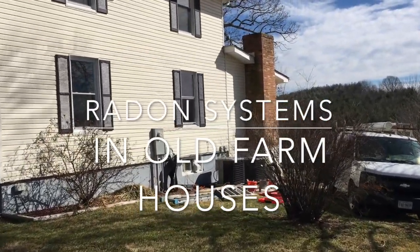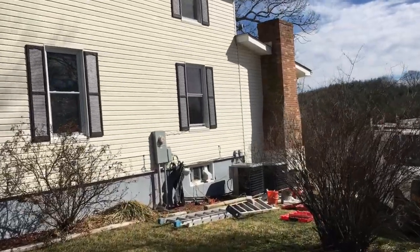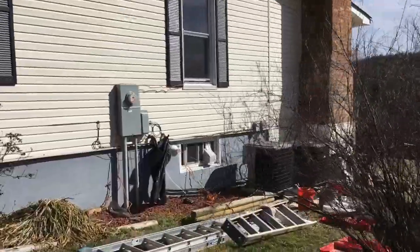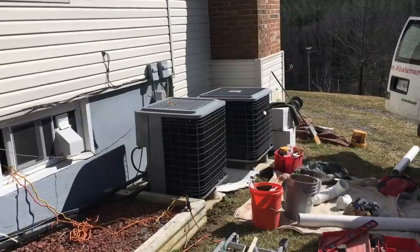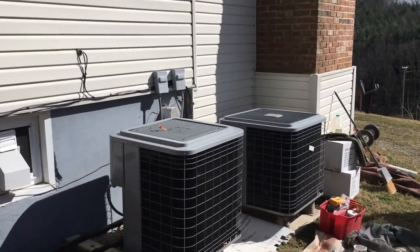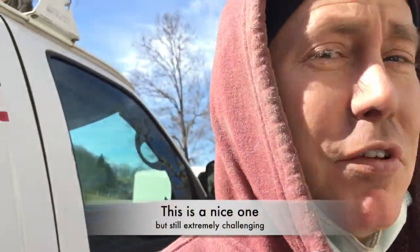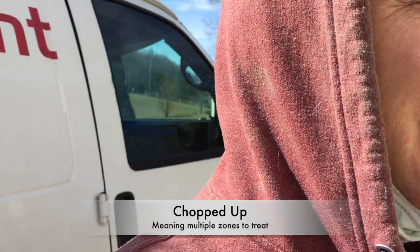When somebody calls me and says they need me to mitigate their 100-year-old farmhouse, I say awesome, I can't wait. The deal with 100-year-old farmhouses is you never know what you're going to get, because they built them at a time when there was no code, and they've expanded upon them as they needed to over the past 100 years. So they're always going to be chopped up. We've got a challenging one today that I'm going to share with you.